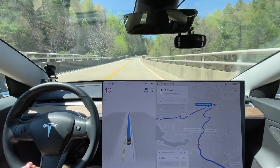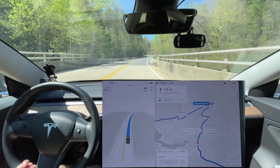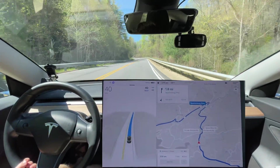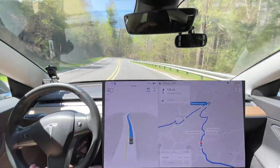They put a fence on that bridge — I don't know if people were jumping off of it, or just to deter people from jumping off. That's odd. But this is the really curvy section right here.